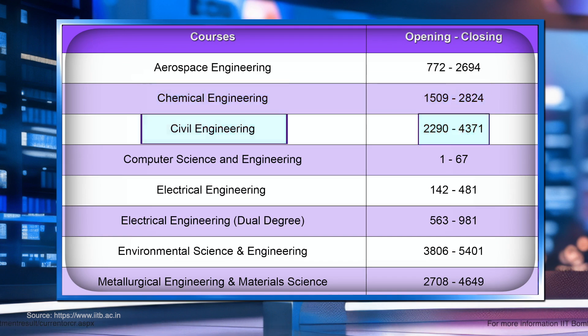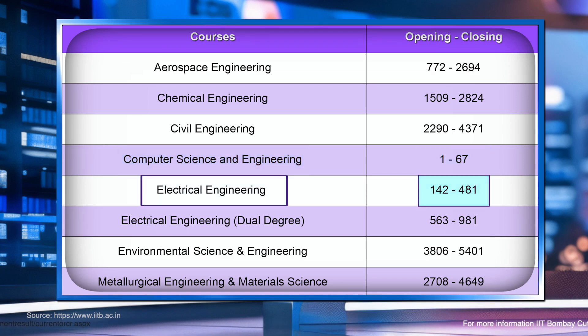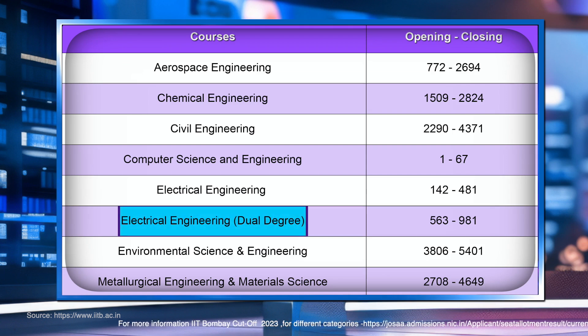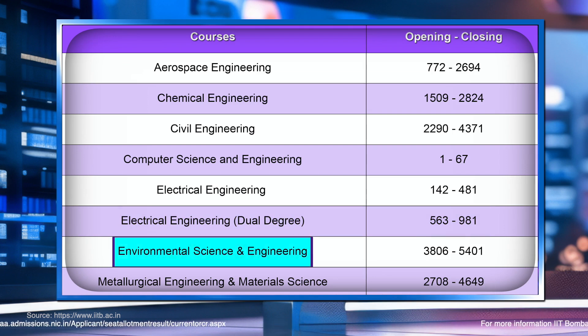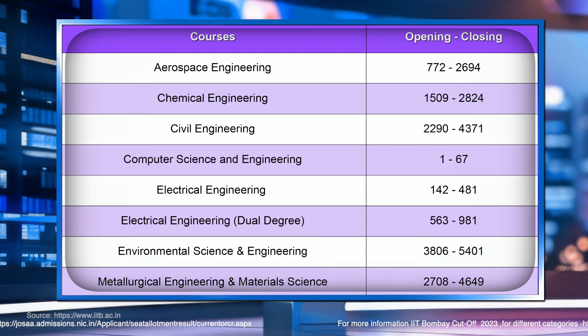For Computer Science and Engineering, the cutoff started at rank 1 and the closing rank was only 67. For Electrical Engineering, the opening rank was 142 and closing rank was 481. For the Electrical Engineering dual degree program, the rank closed at 981. For Environmental Science and Engineering, the closing rank was 5401, and for Metallurgical Engineering and Material Science it was 4649. These rank cutoffs are for gender-neutral students.